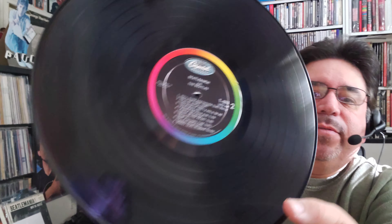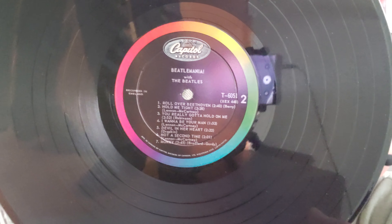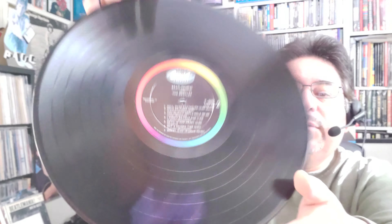I forget what they call that indentation circle on the label — is it called deep groove or micro groove? Whatever it's called, I really like that. It's one of my things — that label indentation circle. I like that.